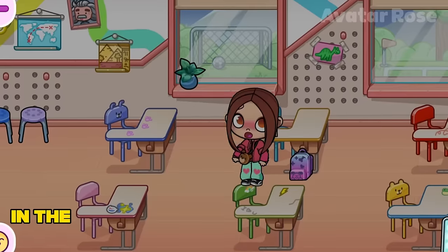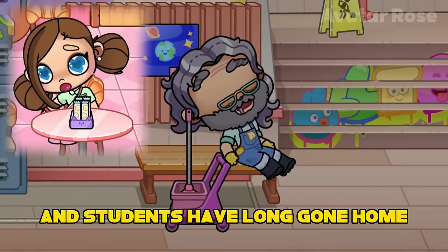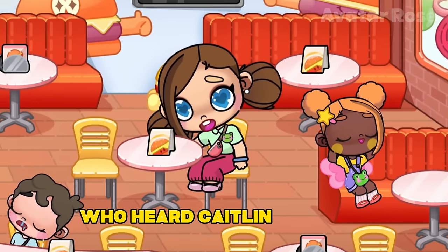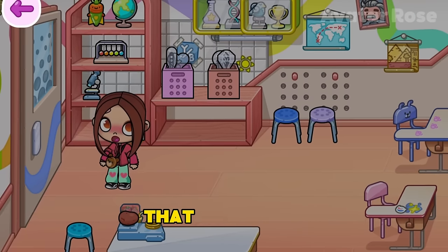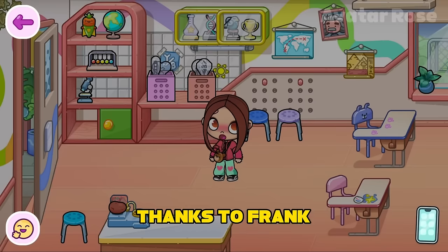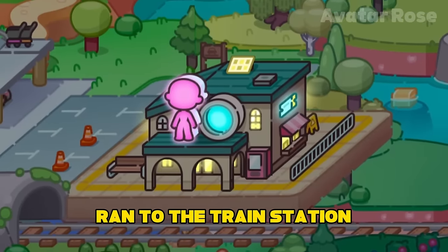Caitlin decided to start screaming in the hope that someone would stay at school and hear her. But for a very long time, no one came to the rescue. The janitor had also fallen asleep and all the teachers and students had long gone home. However, one character still stayed at school for the night — it was Frank, who stayed overnight to prepare food for the next day in advance. Frank is the only one who heard Caitlin's screams, and he immediately ran to find out what happened. When Frank reached the door, the girl explained through the door that she could not leave because it was closed. Frank knew where the keys to all the offices were, so he was quickly able to help Caitlin get out. Thanks to Frank, Caitlin managed to get out of the office and immediately ran to the train station to catch a meeting with her friends.